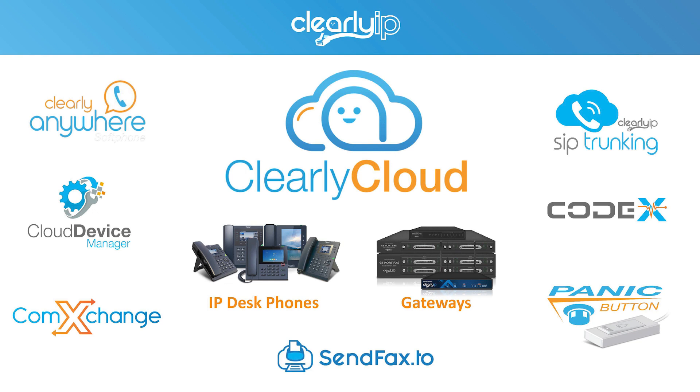This is the entire Clearly IP product set. Our flagship product is Clearly Cloud, which is a distributed multi-tenant PBX and UCaaS platform. We also manufacture our own IP desk phones and gateways to go with our platforms like ComExchange and others. This really gives us an advantage. Clearly IP phones and gateways are built really well and we sell them at great prices exclusively through our resellers, so you won't find them flooded on CDW or Amazon.